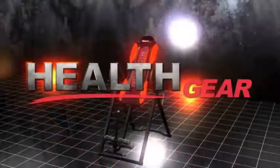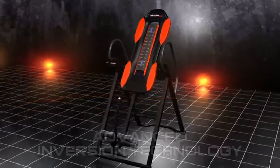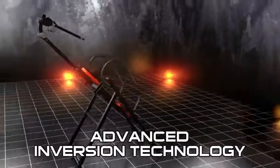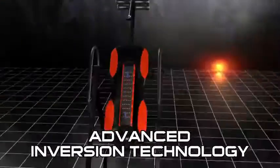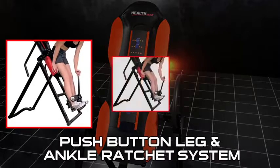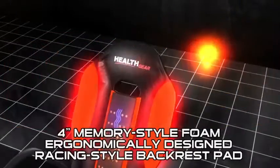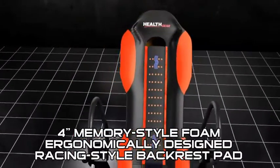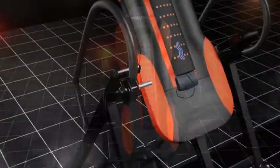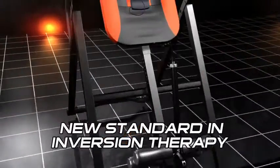Health is on the way. HealthCare is proud to announce the arrival of the ITM 5500, the very latest in advanced inversion technology to help relieve many forms of back pain. Featuring an all-new removable heat and massage pad, a new push-button leg and ankle ratchet system, and new 4-inch memory-style foam in an ergonomically designed racing-style backrest pad. This inversion table now sets a new standard in inversion therapy for all others to follow.